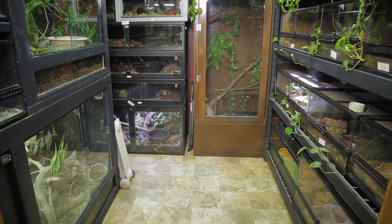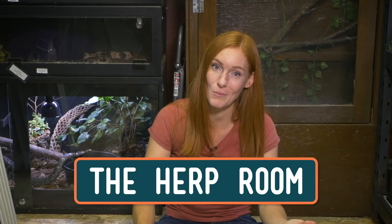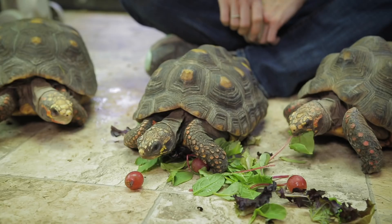First, I should say that while we call this the Reptile Room, we also house amphibians and invertebrates in here too, so a more accurate name would be the Herp Room, but it doesn't have the same ring to it. So let's check in with some animals.